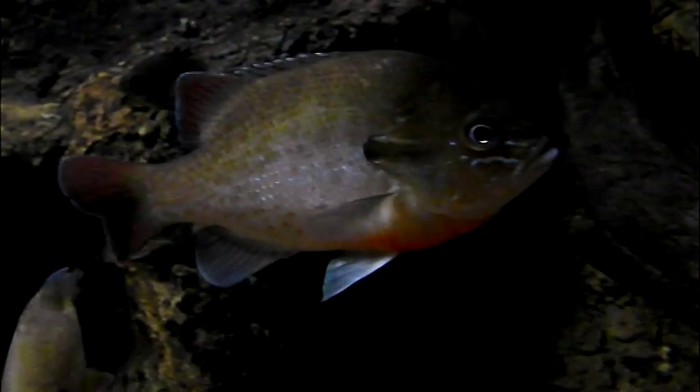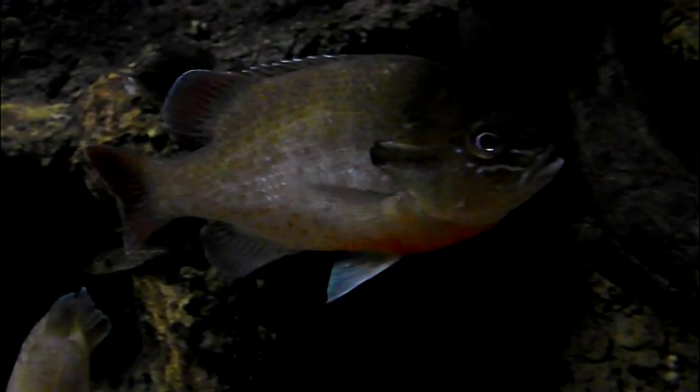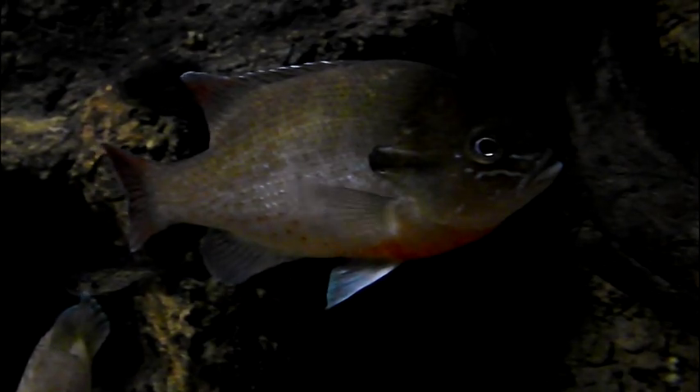Spawning for these fish begins in May when the water temperature hits 65 to 80 degrees and extends to August. Males move into shallow, sandy areas and fan out nests with their tails. Suitable nesting habitat may contain multiple nests, each of which are vigorously defended by the male.